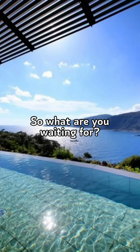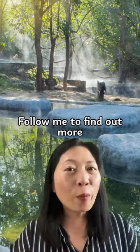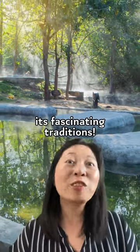So, what are you waiting for? Experience the unique culture of Japanese public bathing for yourself. Follow me to find out more about Japan and its fascinating traditions.